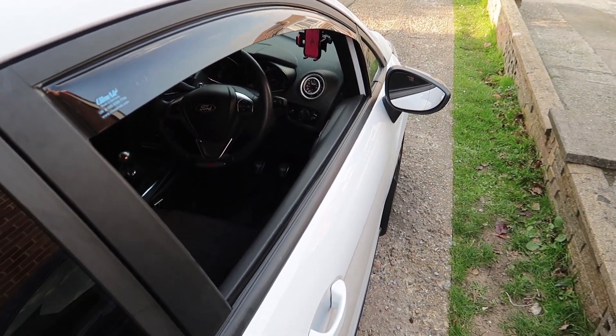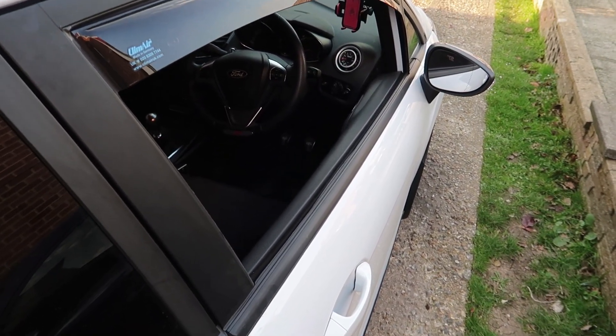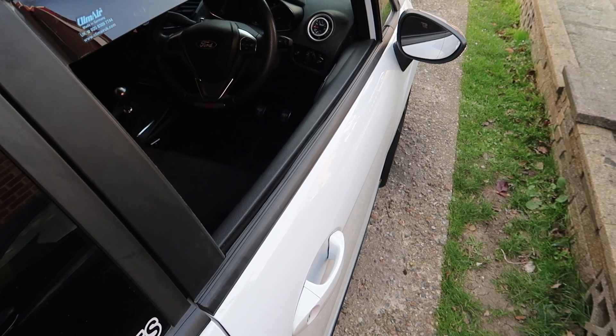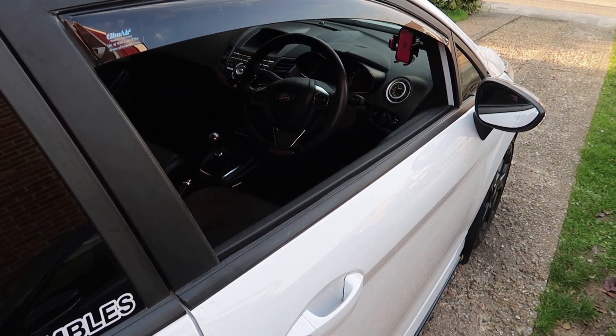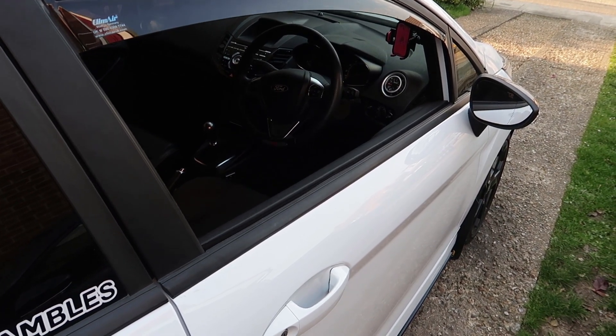Make sure you do that before you get wind deflectors. Obviously if your windows are already scratched you can polish them, but the best thing is prevention rather than dealing with a problem once it's already there.